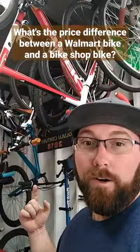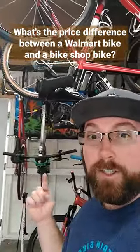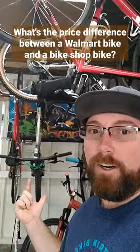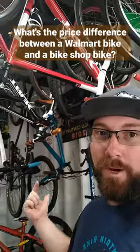So this bike, the Project Mongoose over here, is only about a year or two old versus our Trek 3700, which is about 10 years old. And which one came with better components? The Trek 3700, 10 years ago, came with better quality components than the Project Mongoose does today.